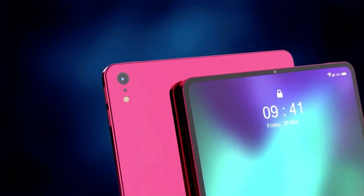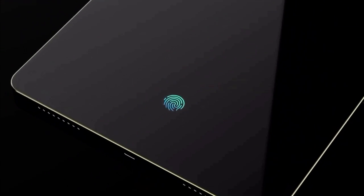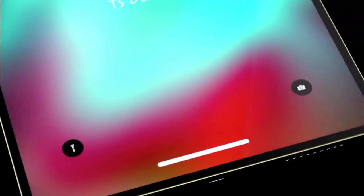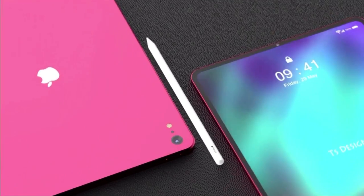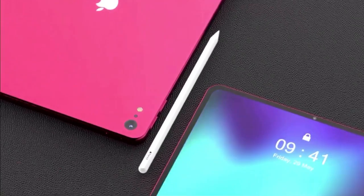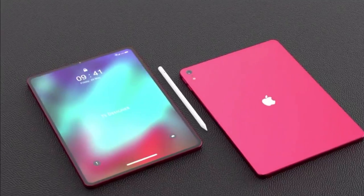According to DigiTimes, Apple is expected to launch a mini-LED backlit iPad Pro in the first quarter of 2021, and the report suggests the improved display will initially be reserved for the larger 12.9-inch model. DigiTimes suggests the new display could be produced by LED chip maker Epistar.